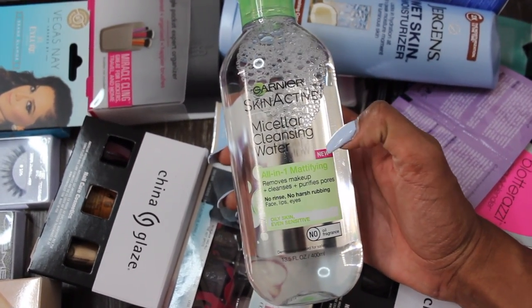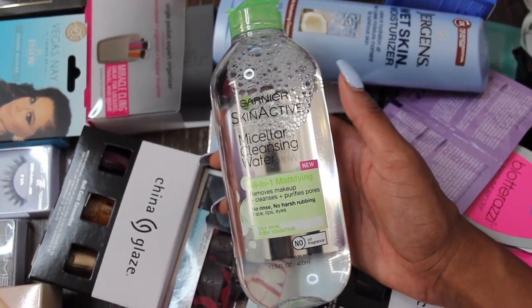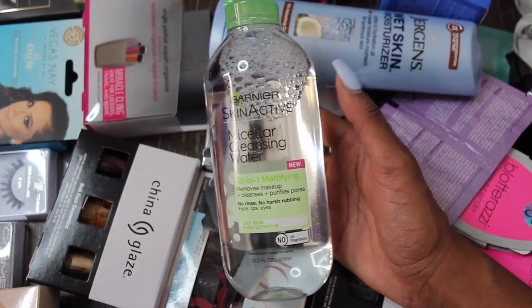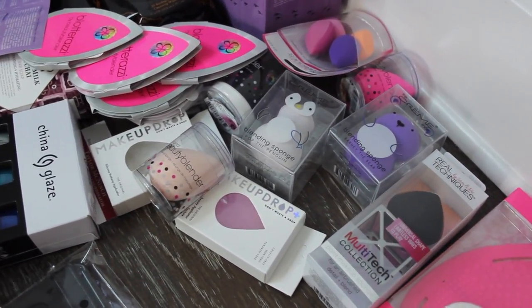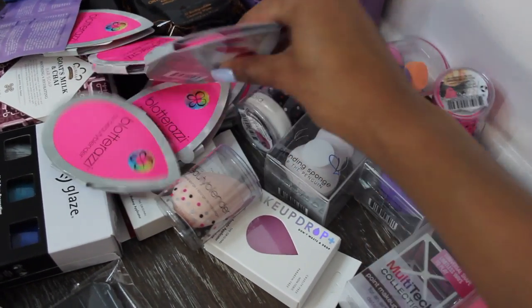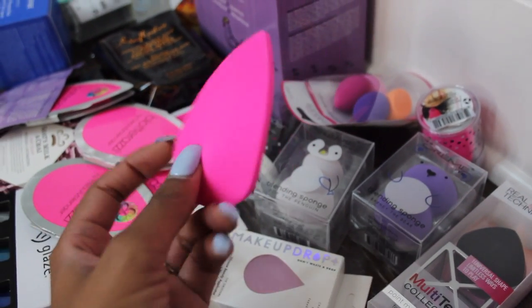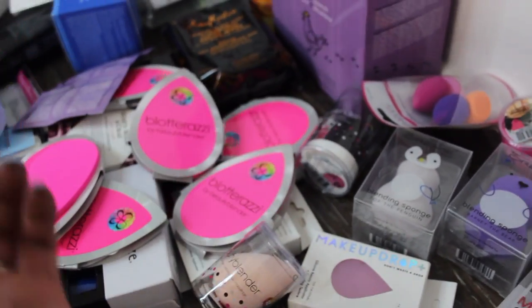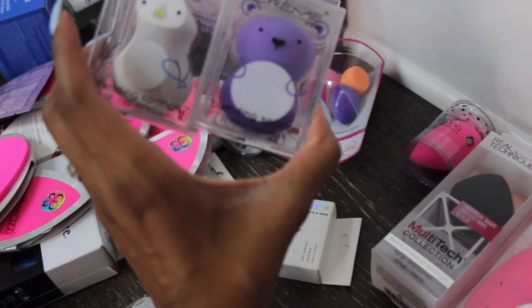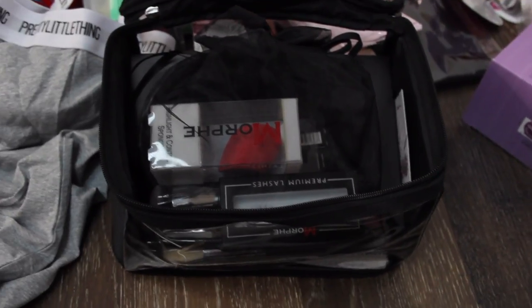I'm very excited about the Garnier micellar cleansing water — this is their new all-in-one mattifying one, so it's for oily skin. I love to try things for oily skin. It's like their regular micellar water in the pink bottle, but this one is mattifying. Beauty Blender was also there — I use a beauty blender in my Foundation Fridays every Friday. They hooked it up! They also have this new little beauty blender — it's like a little pancake, a new way to apply makeup. I got a bunch of those, so those will be part of the giveaway, plus these cute Crème blending sponges in different shapes and sizes.